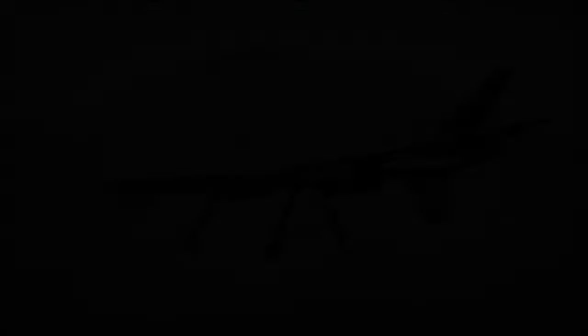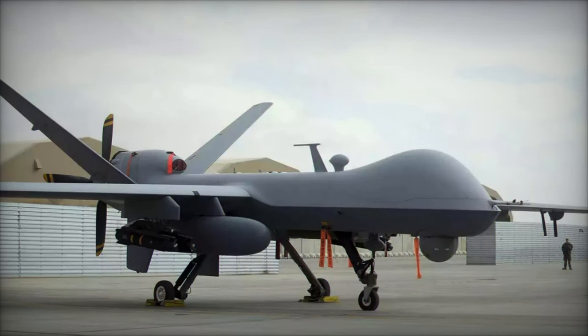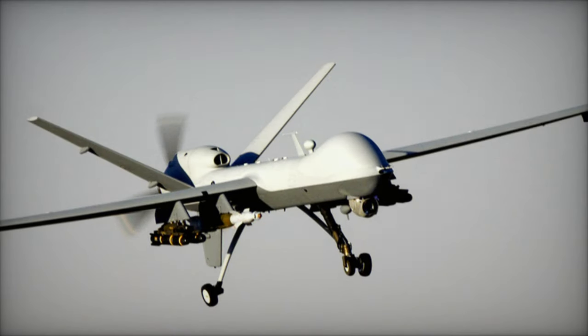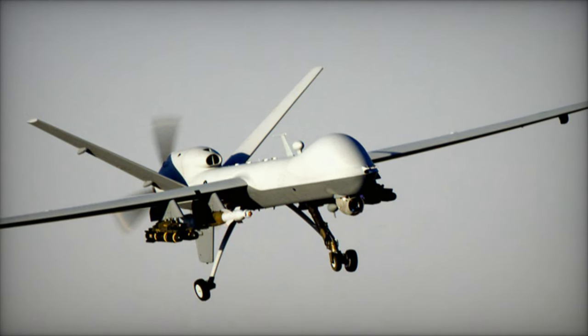From disrupting flight control to interfering with map transmission and disrupting global navigation satellite systems (GNSS) bands, the Blader is engineered to repel drones or induce a controlled landing, thus mitigating the risks posed by unauthorized UAVs.